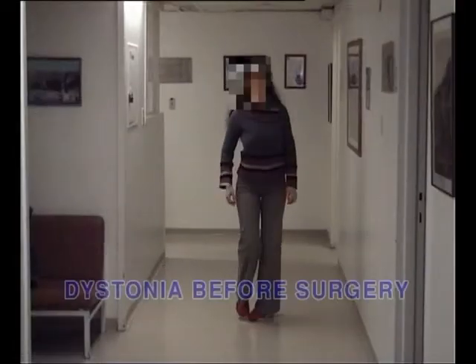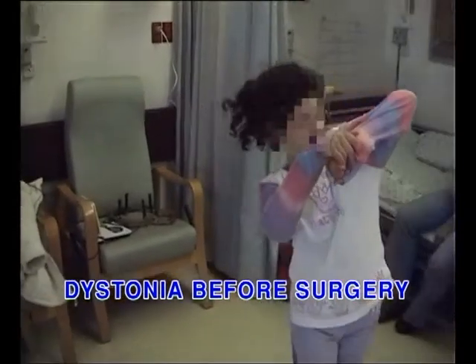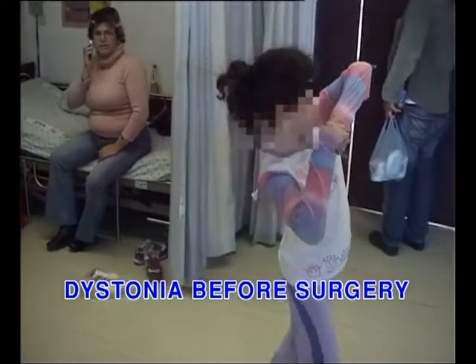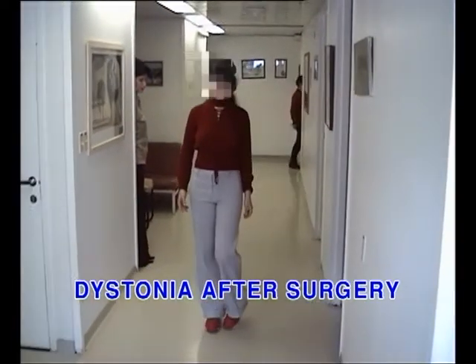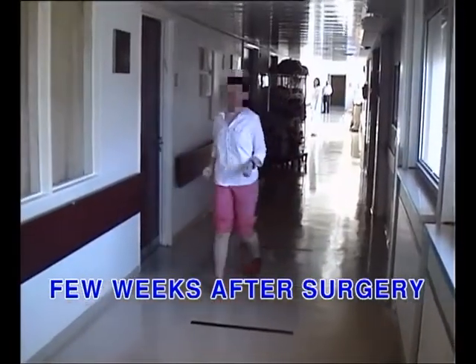As experience has grown, we've realized that this procedure — implanting electrodes in what has become known as deep brain stimulation surgery — can be good not just for tremor, where it started, and not just for Parkinson's, which is its main use nowadays, but also for other movement disorders such as dystonia, which is a disease we see most often in children. We're learning that it may also be very effective for other conditions, including intractable depression and obsessive-compulsive disorder.